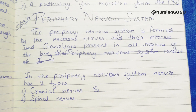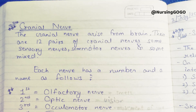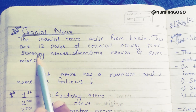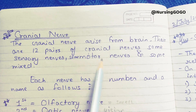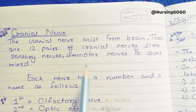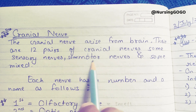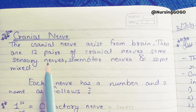Cranial nerves arise from the brain. There are 12 pairs of cranial nerves — some are sensory nerves, some are motor nerves, and some are mixed. Total 12 pairs of cranial nerves: some sensory nerves, some motor nerves, and some mixed. Motor means motor activity and movements; sensory means they work in the senses.